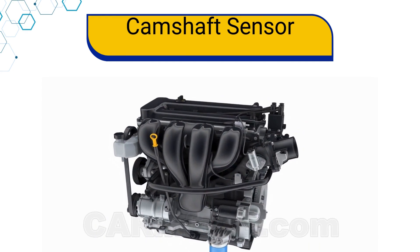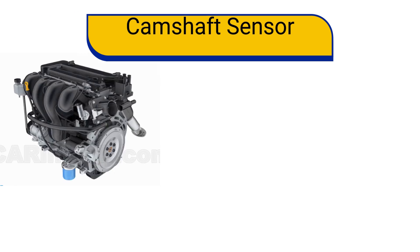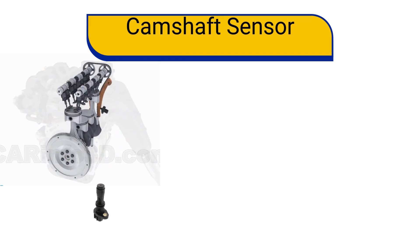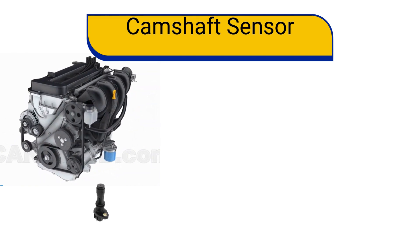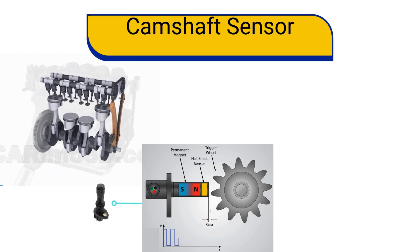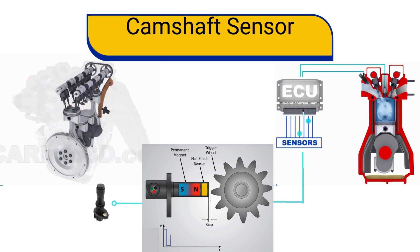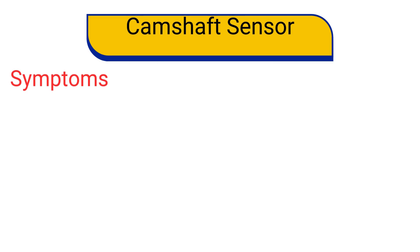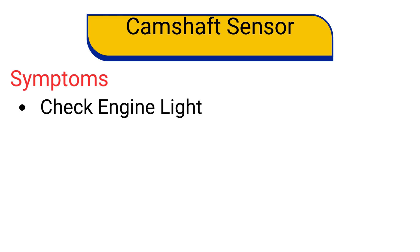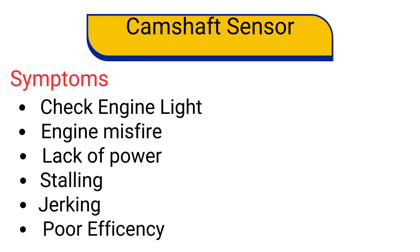Now let's dive into the second essential sensor: the camshaft position sensor. This sensor is typically located in the cylinder head of the engine. Its task is to determine the exact position of the camshaft and valves. It operates similarly to the crankshaft position sensor, sending crucial information to the ECU for precise injection timing and valve opening or closing. If this sensor fails, you might encounter issues such as check engine light illuminated, engine misfire, lack of power, intermittent stalling while idling or driving, jerking while driving, and poor fuel efficiency.